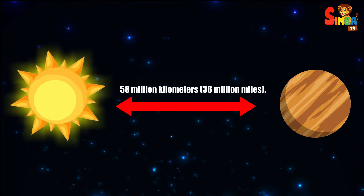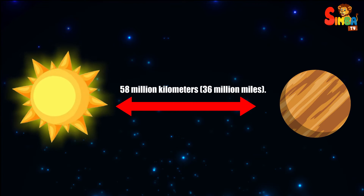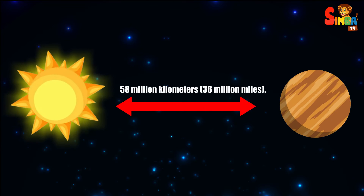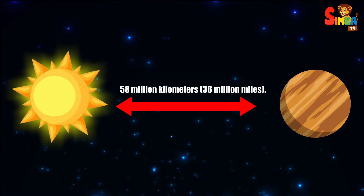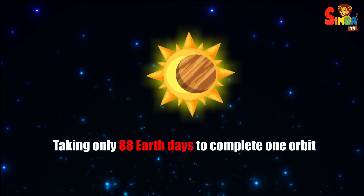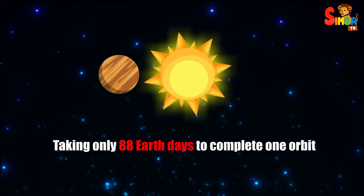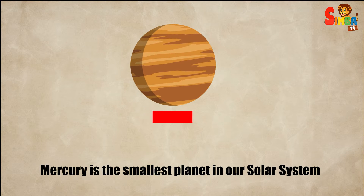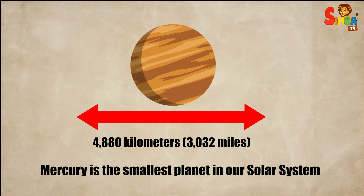Mercury is the planet closest to the sun, orbiting at an average distance of about 58 million kilometers — 36 million miles. Because it's so close to the sun, Mercury orbits very quickly, taking only 88 Earth days to complete one orbit. Mercury is also the smallest planet in our solar system.